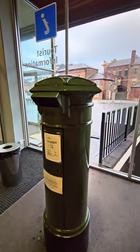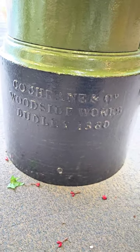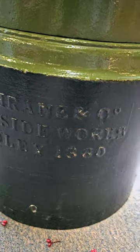And if you're wondering why it's green and not red, that's because pillar box red was not actually the official colour until 1874. So this lovely little post box actually predates the red.